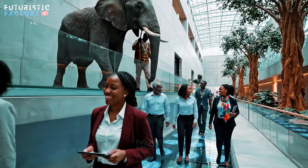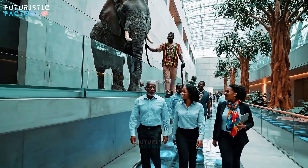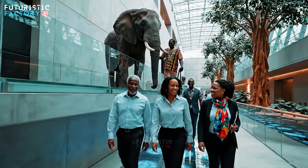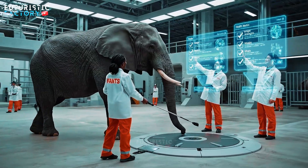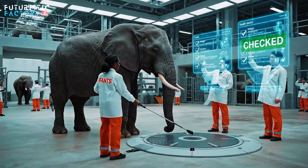Watch your step. They are magnificent today, aren't they? Procedure complete. Data synchronised. All systems green. Proceed to Holding Bay C.